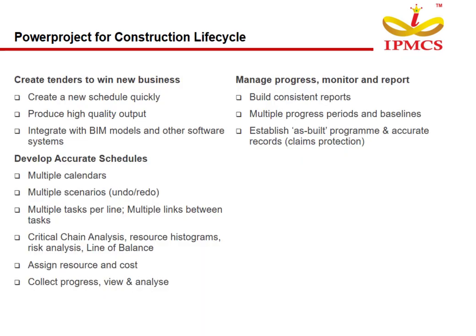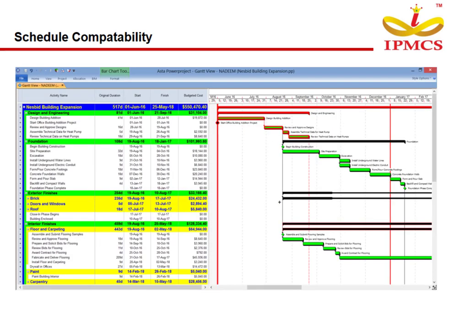PowerProject for the Construction Lifecycle enables users to create tenders to win new business, create new schedules, and quickly produce high-quality output. It integrates with BIM models and other software systems. Users can develop accurate schedules with multiple calendars, multiple scenarios, undo/redo, multiple tasks per line, multiple links between tasks, critical chain analysis, resource histograms, risk analysis, and line of balance. Users can assign resources and costs, collect progress, view and analyze, manage progress, monitor and report, and build consistent reports. Multiple progress periods and baselines help establish an as-built program and accurate records for claims protection. We can create a new schedule in PowerProject and open MS Project or Primavera files directly with zero data loss.